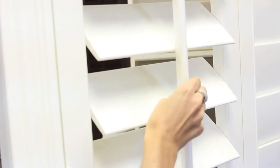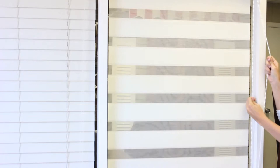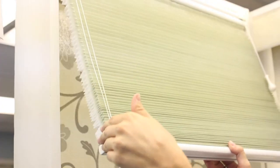We make draperies, shutters, wood blinds, and faux wood blinds. Horizontal shades such as the Overtone, which is a new product. We make cellular shades — the Symphony Cellular Shade.